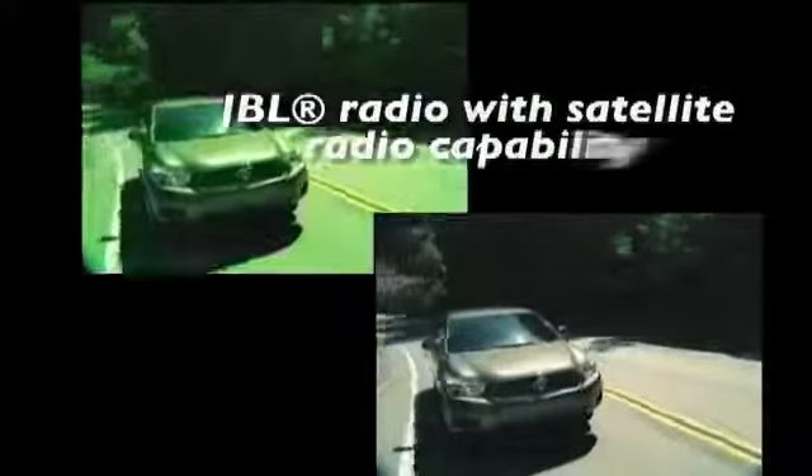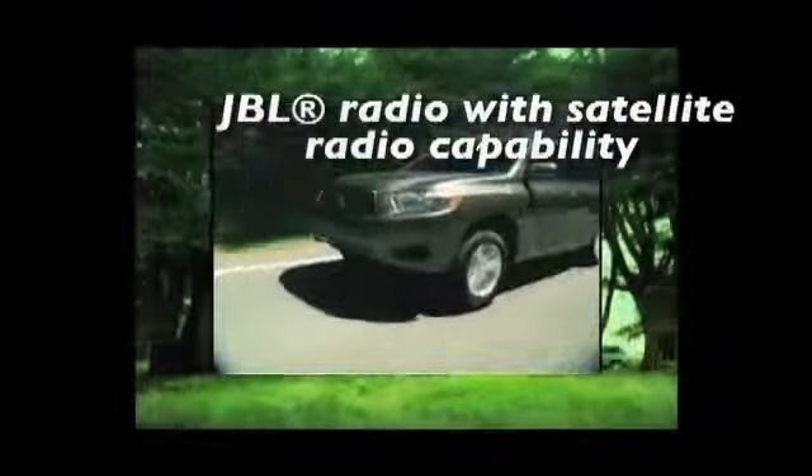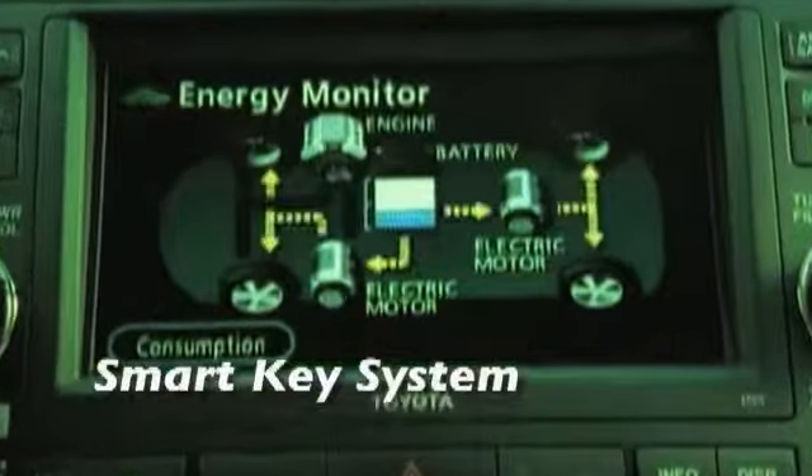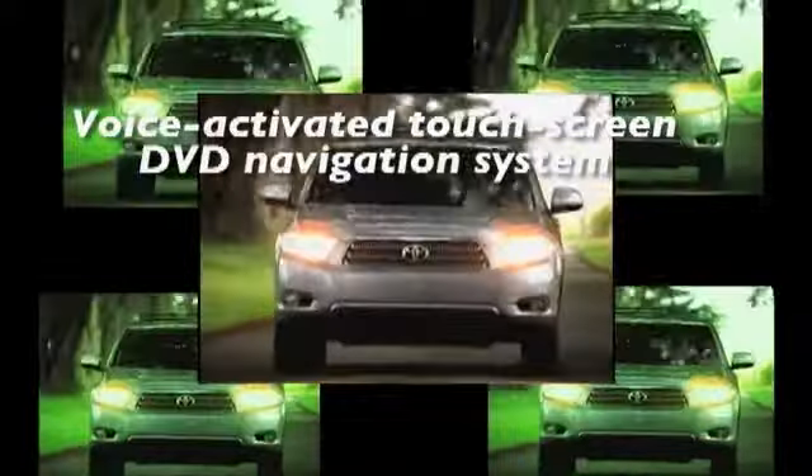Everybody has their reasons for supporting hybrid synergy drive. Some want to save at the pump. Some want to help save the planet. Some are intrigued by its innovative technology — knowing they're driving something so advanced makes them feel like a kid in the candy store. For others, kids and the world we're leaving them are reasons enough.